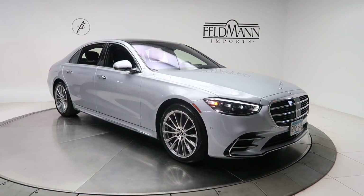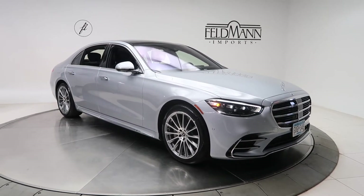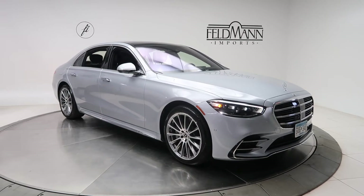This one does have the AMG line with the AMG exterior and interior, and 20-inch AMG multi-spoke wheels.